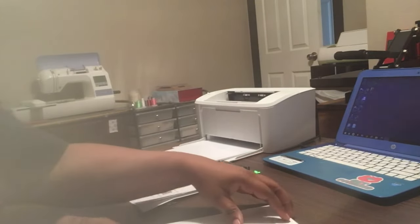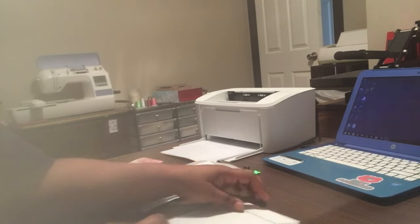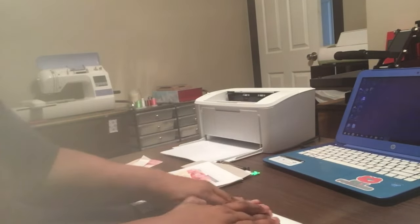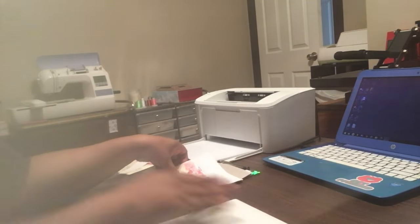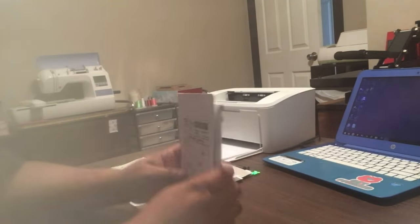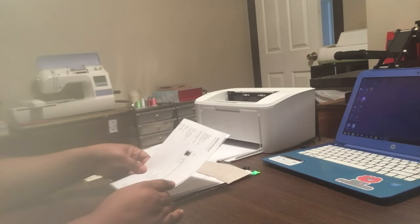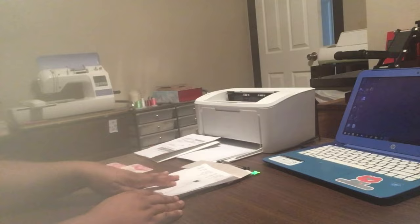In the future, I'm going to add embroidering a name on the pocket so that it's personalized to each child. I'm just packing that order up, setting it to the side, and getting ready for my next one.